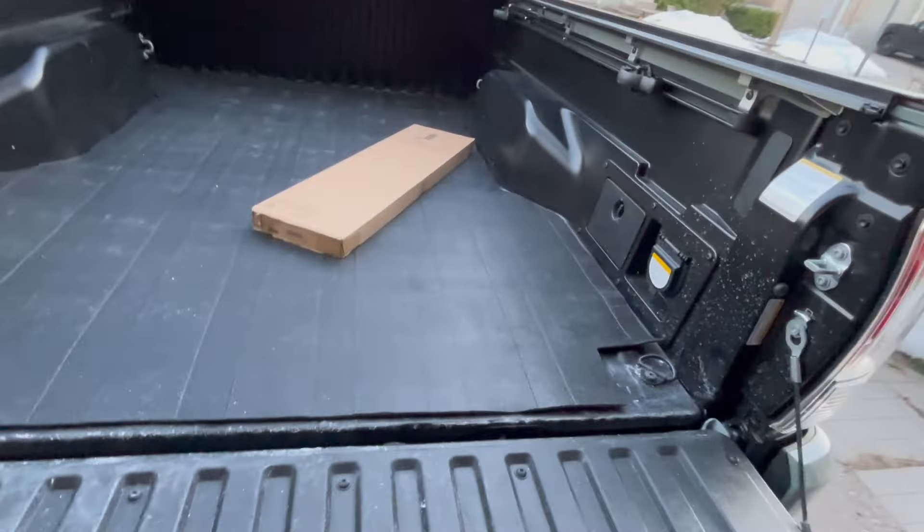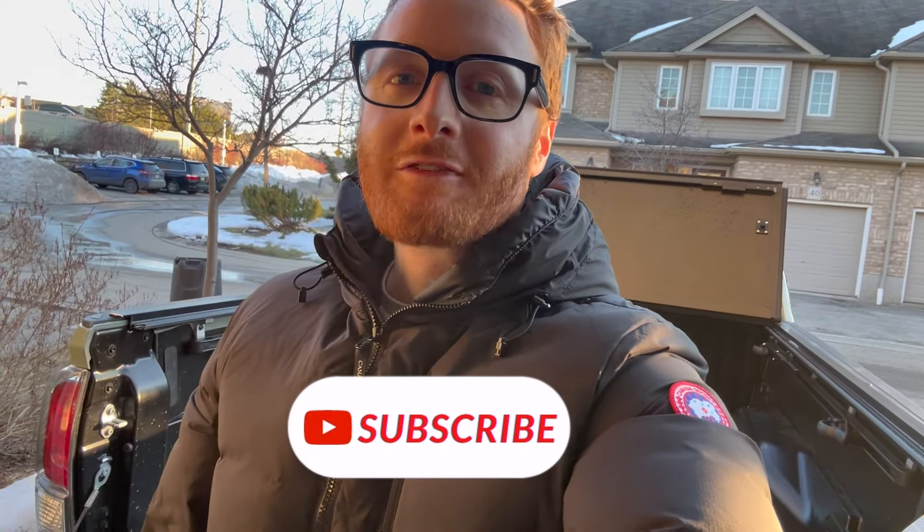Thanks so much for tuning in. If you liked the video, I really appreciate a subscribe. Hope you have a fantastic rest of your day.